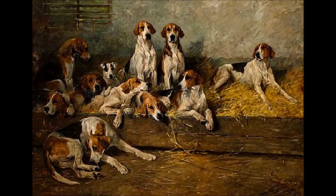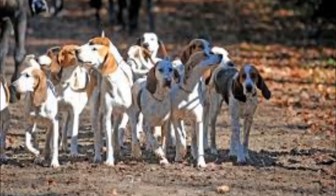Trainability: this dog responds well. Barking level: barks when necessary. Lifespan: they can live from 10 to 12 years.